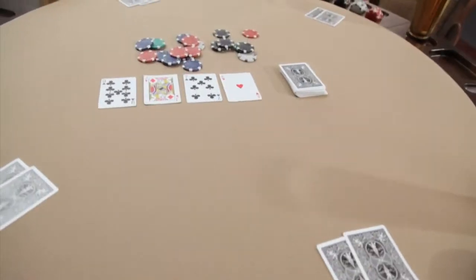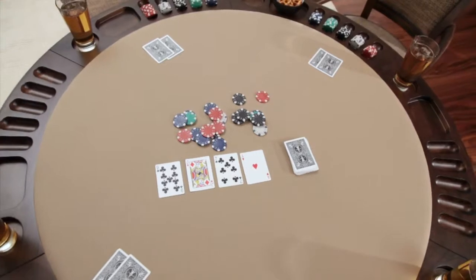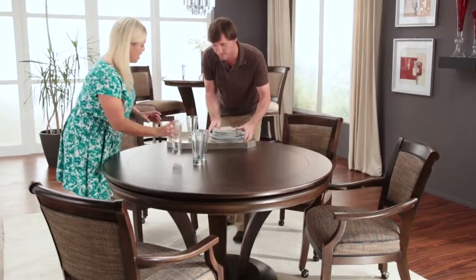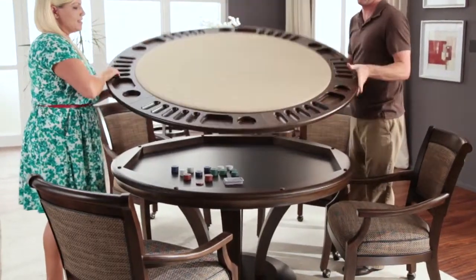This reversible game table is a perfect way to provide the finest card-playing experience without reserving space in the home for a dedicated game room. The fine dining room table easily converts into a game table for your favorite card games.